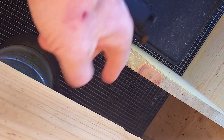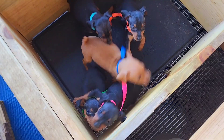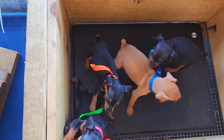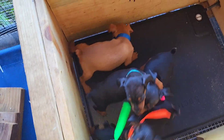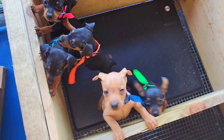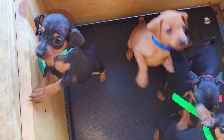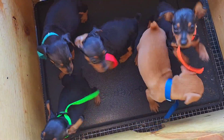The only one out of these that is spoken for is the little pink collar. So there is currently one girl and three boys available. The little red one's a boy — that red one is only nine hundred dollars. We've got two black and rust males and one red male. The lime collar and the orange collar are available for adoption or purchase.